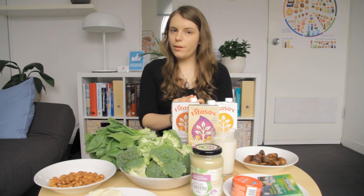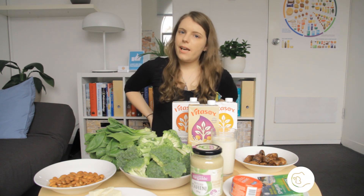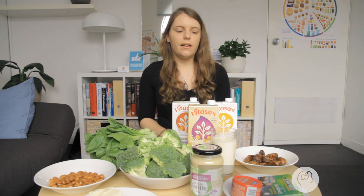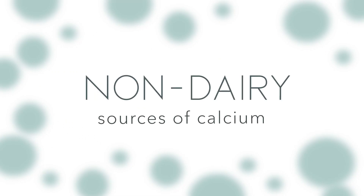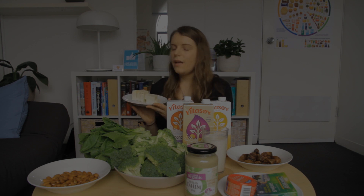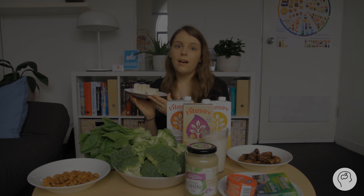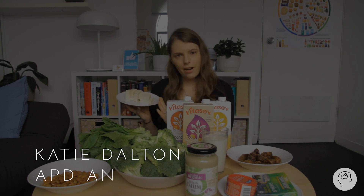Today I thought we would talk about calcium, a very important nutrient, in terms of where do I get my calcium if I don't like dairy — this is a common question I get. Hello and welcome back to another Nutrition in Mind video. I'm Katie Dalton and I'm an accredited practicing dietitian and nutritionist.